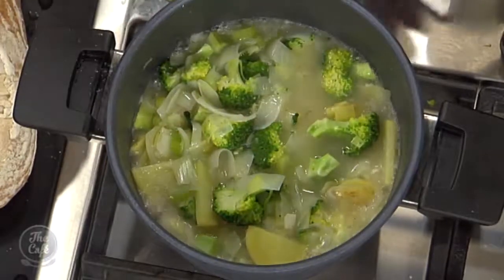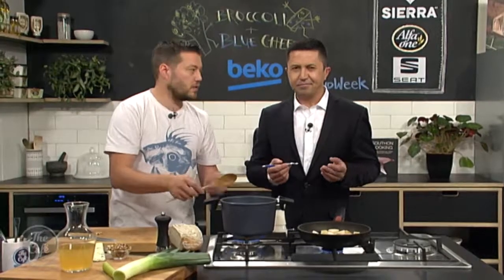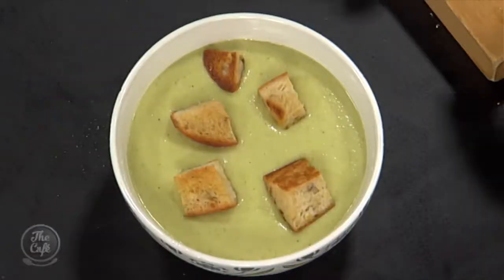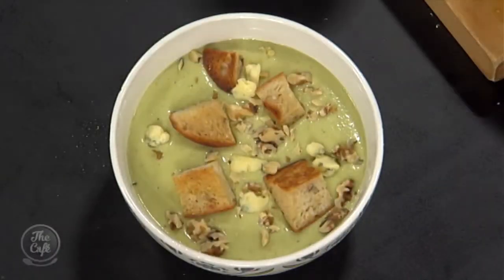To remind you of timing: cook it for about five to seven minutes until it's all soft. Keep checking that your potatoes are cooked, otherwise you'll have lumpy bits in your soup. Then blend it in the blender - if you want it really smooth and velvety, pass it through a sieve, or just give it a few more minutes in the blender. If you want the recipes from today or from the rest of soup week, just go to thecafe.co.nz. Chef Mark, how's the broccoli soup turned out? It's looking fantastic - we've got the croutons, a little more blue cheese on top, finished with some walnuts and a little bit of black pepper. It looks delicious!